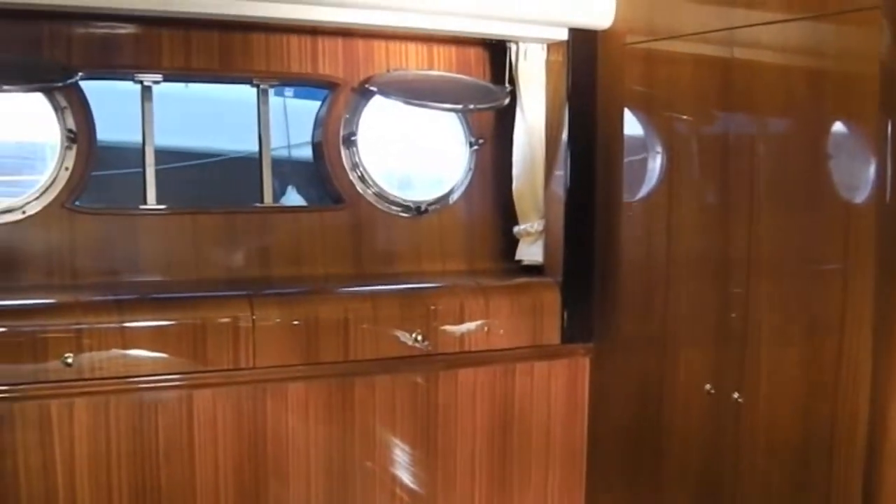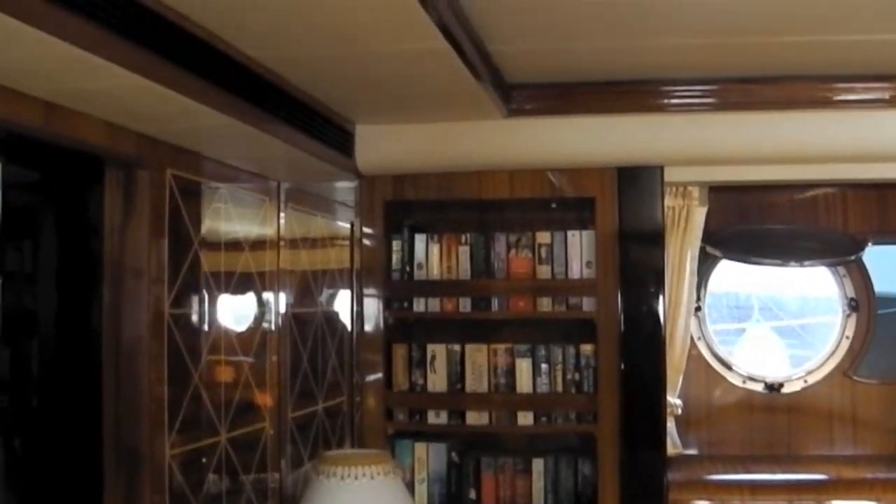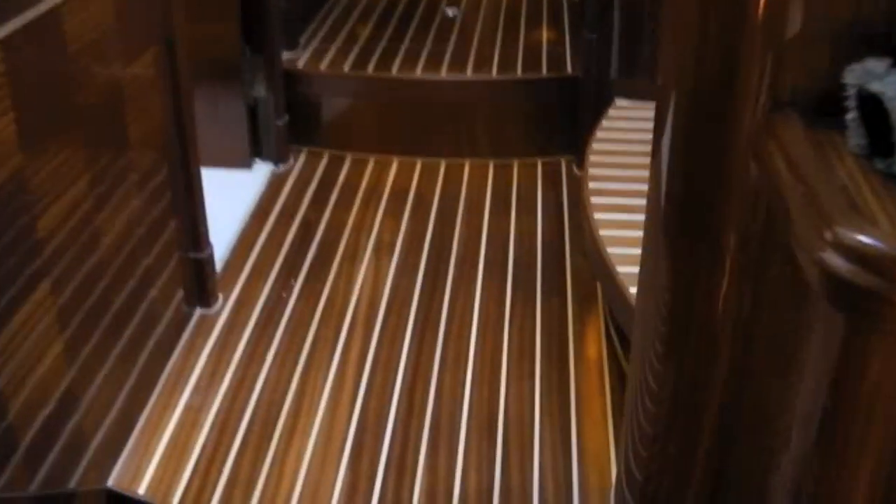Beautifully varnished woodwork throughout here. Wardrobe and further storage with bookcases. Nice heating throughout, and surround sound in this particular room as well. We go back out into the hallway here.